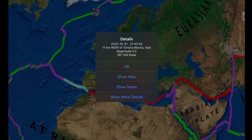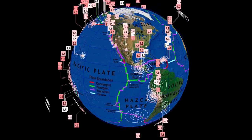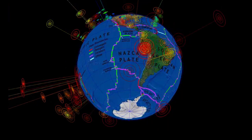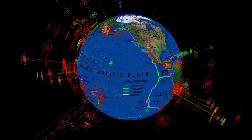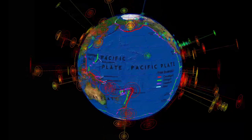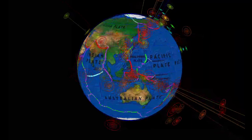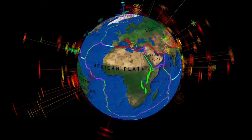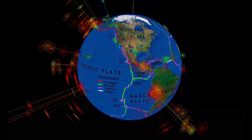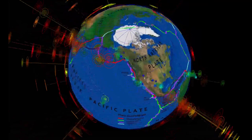A notable and pretty sizable earthquake: Tortora Marina, Italy, 5.5 magnitude but at 267 kilometer depth. Heads up for volcanic activity through the region. At the last seven days for earthquakes across the planet, most of the activity has been in South America and across the Pacific plate, west into the Indian plate. Heads up — stay aware and prepared. I'm expecting a large earthquake within the next 24 to 36 hours, and I still don't believe Central America has released enough pressure.